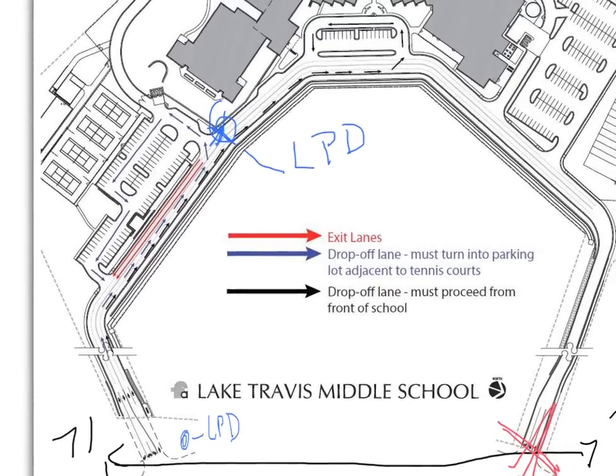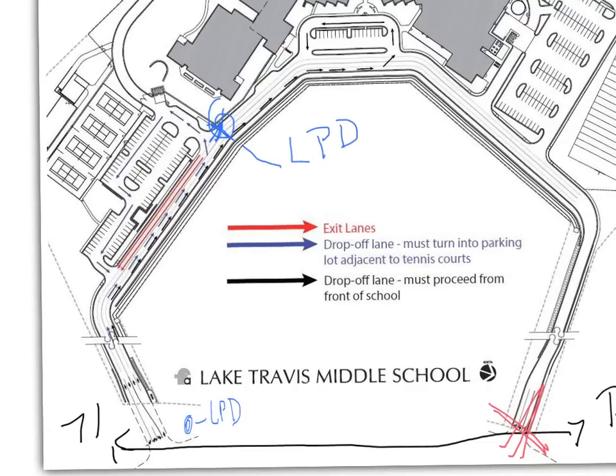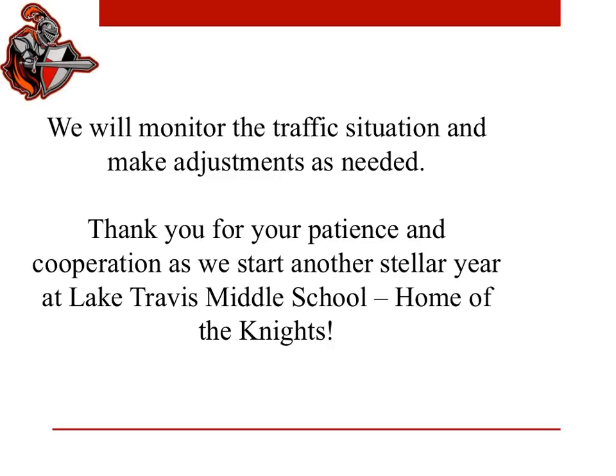Thank you for taking the time to look at this map and gain some understanding for what we're going to do with drop-off and pick-up the first several weeks of school. We'll be monitoring the traffic situation the first several days and will make adjustments as needed. We know the first couple days are particularly congested, but once after-school events begin to take place, parking and traffic congestion typically naturally decline. We will communicate any adjustments through the website, email, parent letters, and other normal communication forms you're accustomed to.